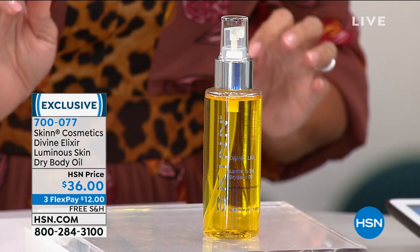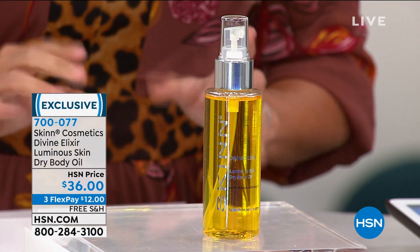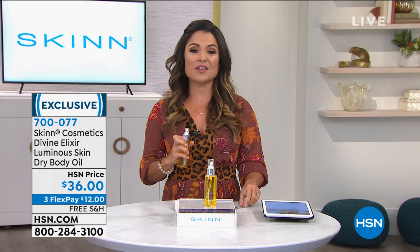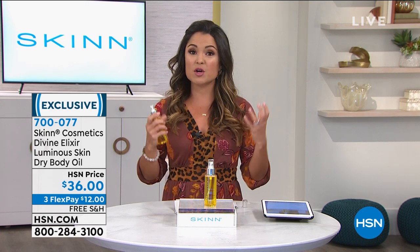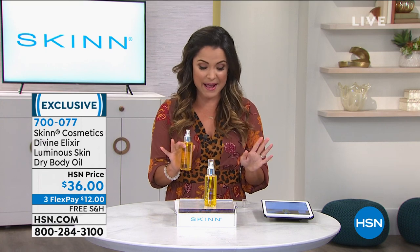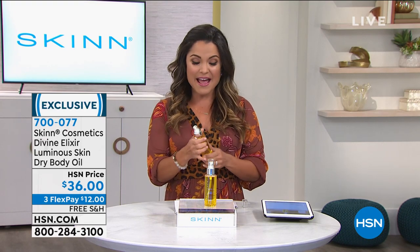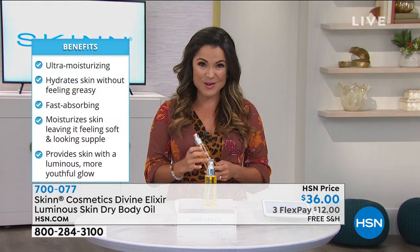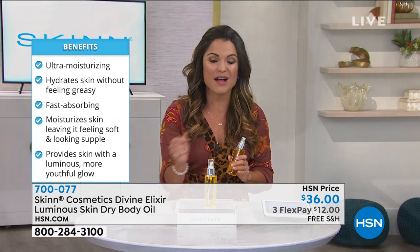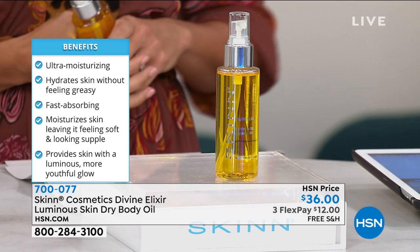This is a super concentrated oil with Manuka honey and vitamin C. It's a dry oil that you actually just spray right onto the body. Your skin is not only completely hydrated, but it gives you that gorgeous glow without being greasy, oily, or heavy. Your skin looks firmer, toned, younger — and this is head to toe.